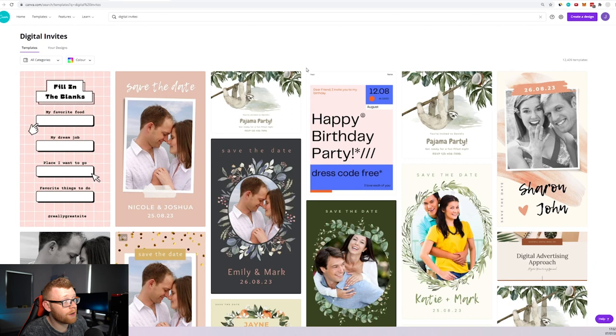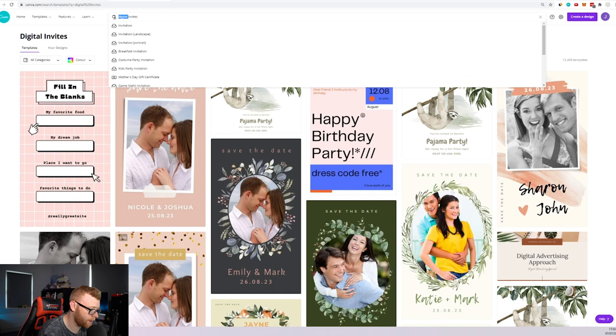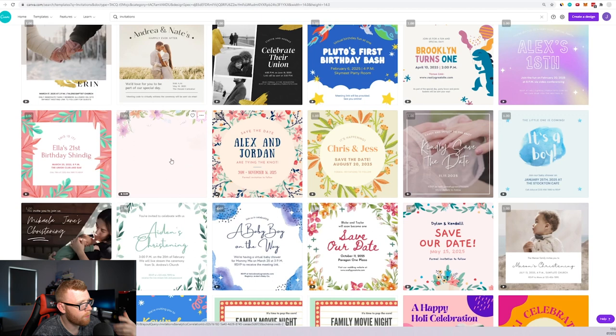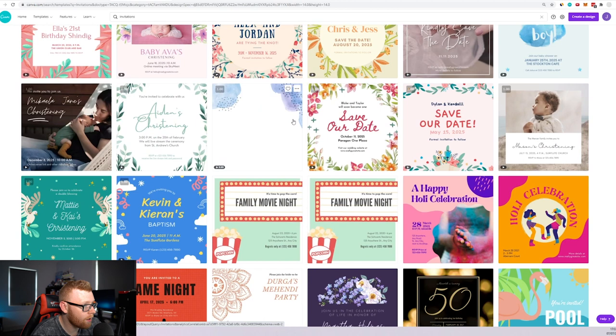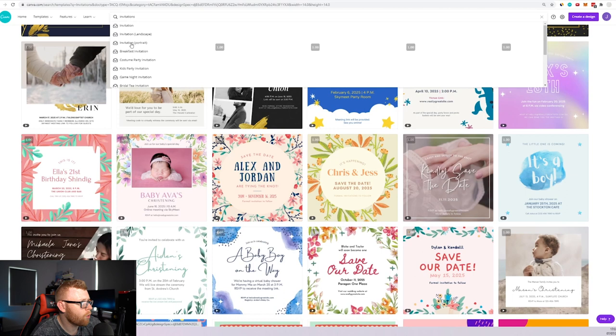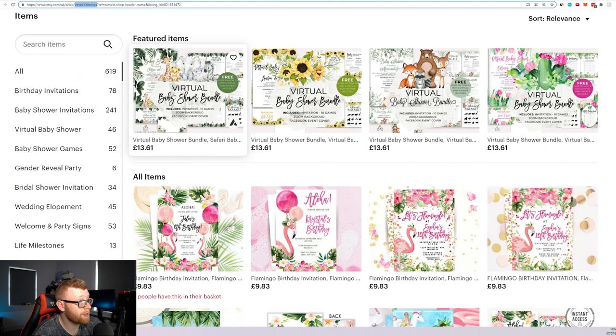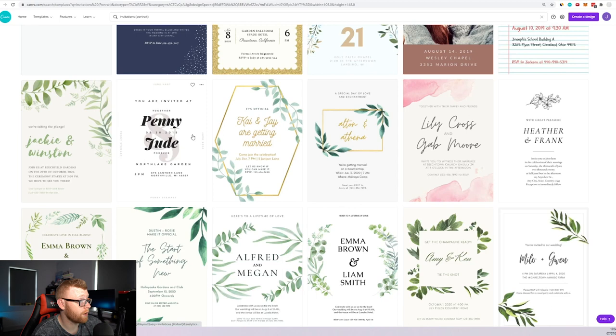Inside Canva, I've done a search for 'invites' and we can see some nice designs that resemble what's selling well on Etsy. I really like this animated one — that's cool and something other Etsy sellers might not be offering. Switching to portrait orientation gives us some bigger designs. If we wanted to do a baby shower invite, let's pick a template — this one has nice leaves that would blend well with a safari vibe.